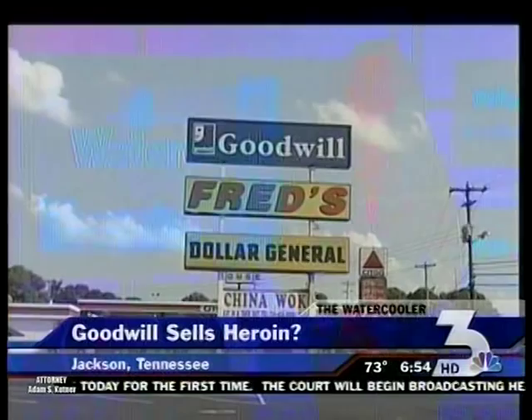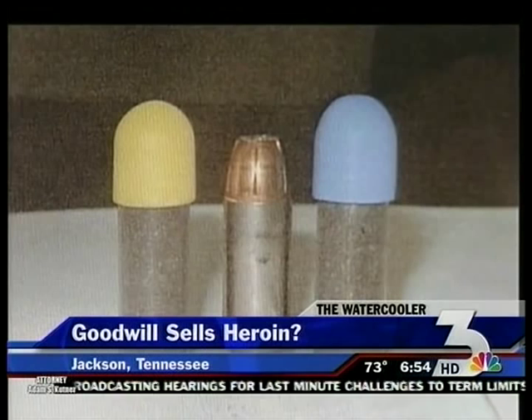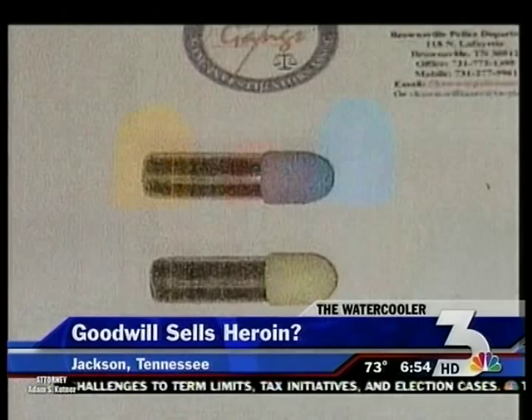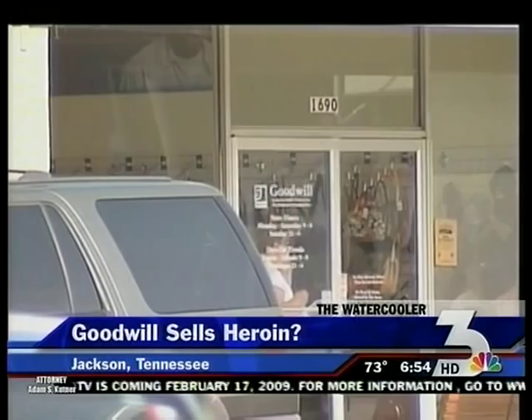A Tennessee woman bought a purse for her young daughter at a Goodwill store and found heroin inside. She found two vials of pure black heroin with an estimated street value of about $1,000. She took the drugs to police, who are now trying to find the purse's previous owner. A spokeswoman for Goodwill apologized to the woman and says they work hard to ensure all donated items are inspected and cleaned before being sold.